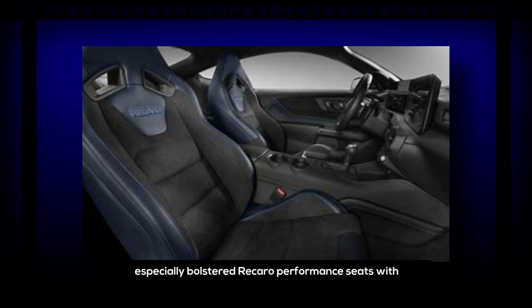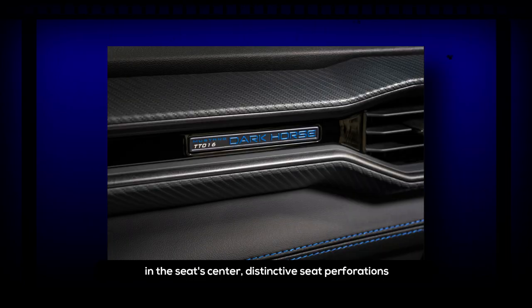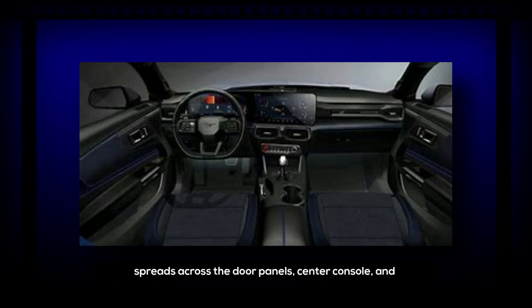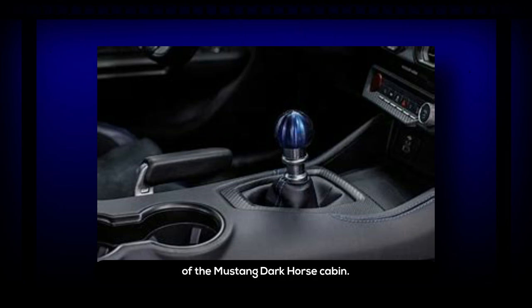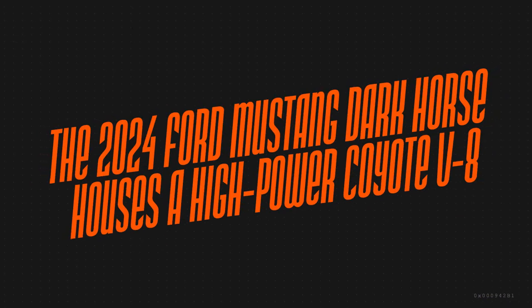The 2024 Ford Mustang Dark Horse offers signature appointments. The appearance package features especially bolstered Recaro performance seats with deep indigo blue bolsters and bright indigo blue accent stitching. It also includes black Dynamica suede in the seat center, distinctive seat perforations with blue accents underneath, and deep indigo blue seat belts. The contrasting blue stitching theme spreads across door panels, center console, and gear shift gaiter to lift the cabin ambience. As a final touch, each Dark Horse features an instrument panel badge with the vehicle's chassis number.